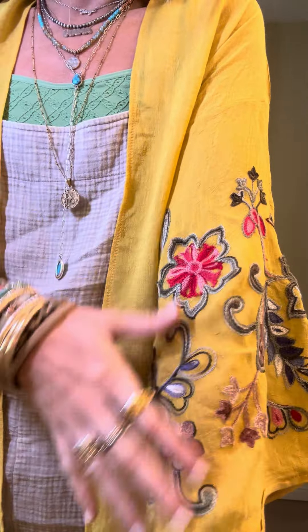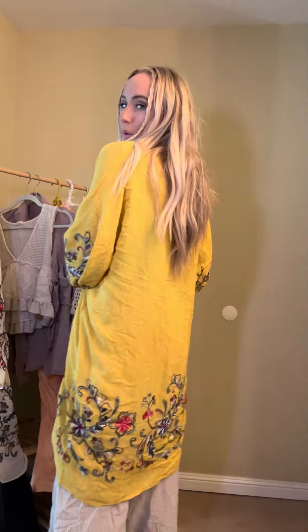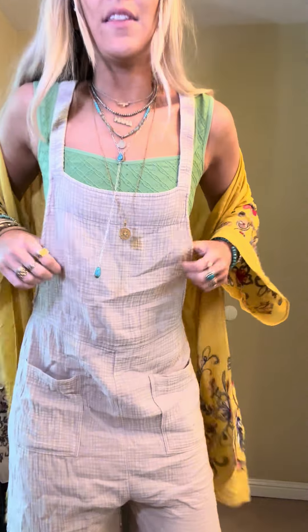The kimono is a one size fit. This is the mustard color — beautiful embroidery. It's not just a print; it's actually embroidered on there. Love that all the way around at the bottom. So that's the first piece, and for this set it's the mustard color. Then the second piece — let's talk overalls.